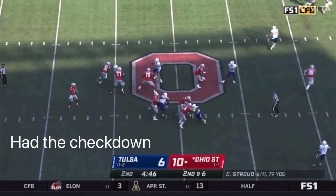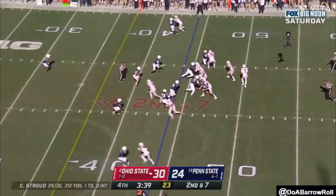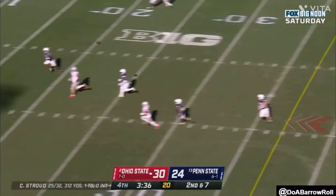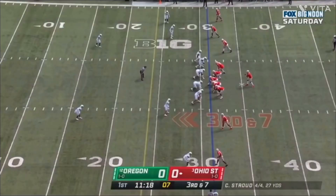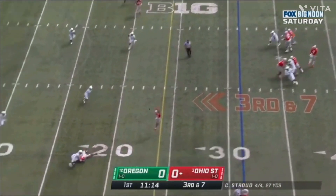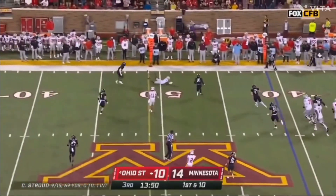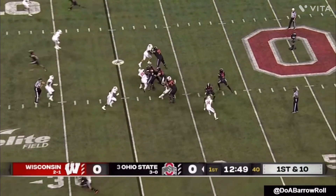His decision making can be faulty at times, but his throw on the run is pretty solid and his intermediate throws are mostly good. His ball placement is what's very suspect to me — he can drop the ball in the bucket anywhere on the field, but he can also miss throws north to south sometimes, mostly throwing high. I'm worried not just about the east-to-west misses but also the north-to-south misses.